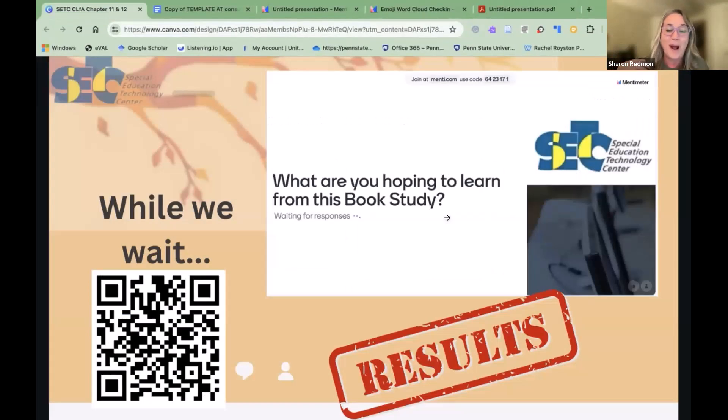Hi everybody, I'm Sharon Redman. I'm a special education teacher by trade with about 30 years of experience in the classroom. I have a special education and gen ed background, an assistive technology master's degree, and an ATP from RESNA. Currently I'm a PhD student at Penn State University and part of the AAC Leadership Group. I get to come here and talk to you about this book study and Comprehensive Literacy for All.